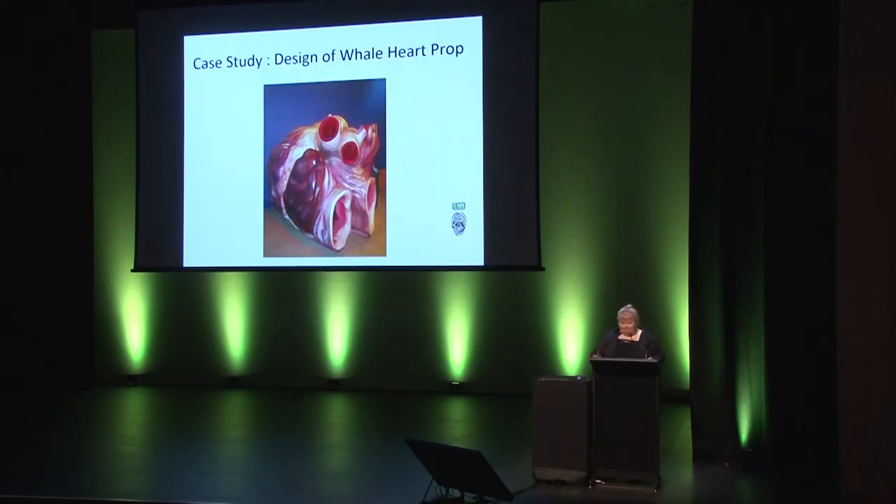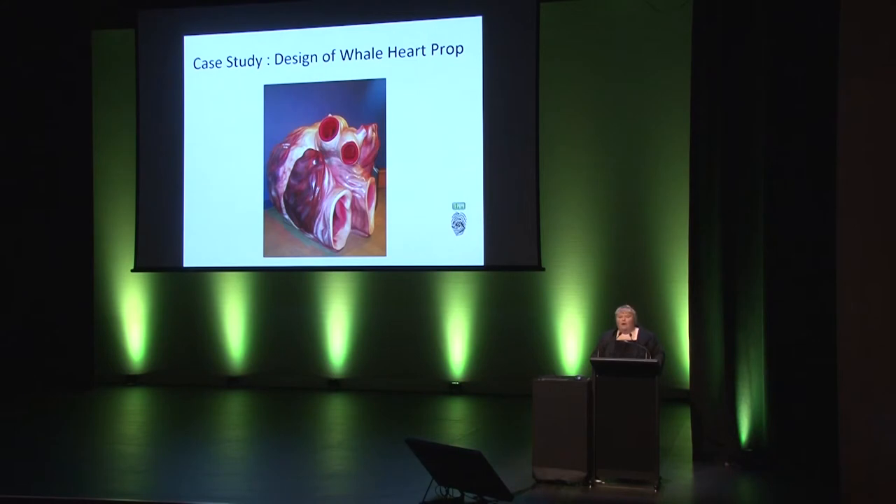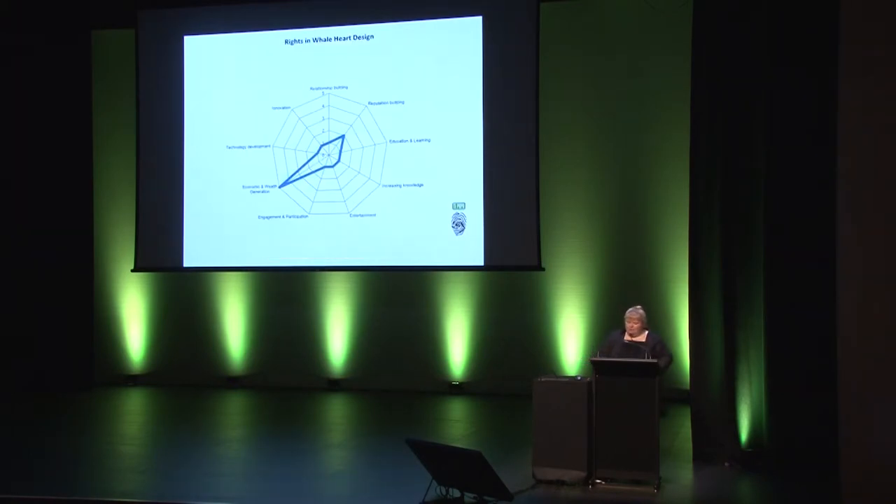Going back to the whale heart. The impact of the physical whale heart prop is in entertainment and education and learning, which is why it's a point of difference for our whales exhibition when it's on display — kids love playing in it and they learn some biology facts about whales. But if we look at the impact of the intellectual property in the whale heart design, it actually sits mostly in wealth generation. There's little to be gained in the other impact areas, other than maybe a small bump to reputation from the credit given when the whale heart design is copied.